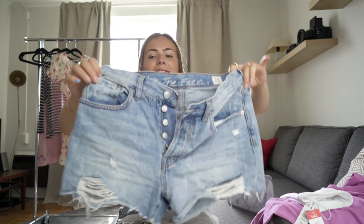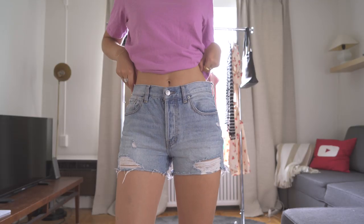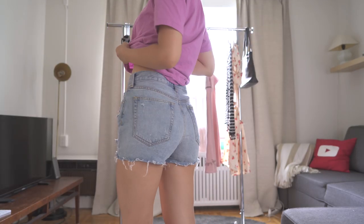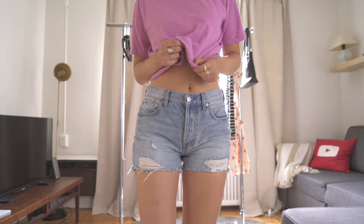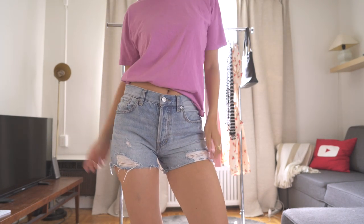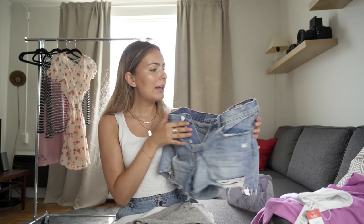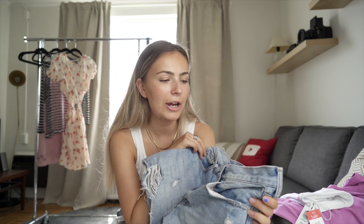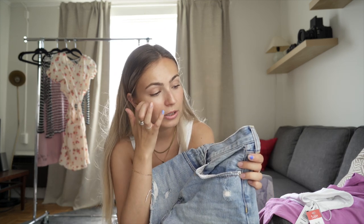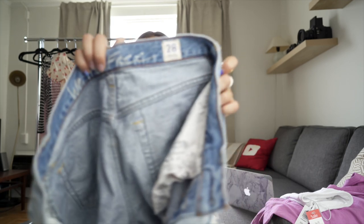I got one thing from Free People as well — these distressed denim shorts. I wanted to pick these up because whenever I do try-ons I always wear my classic pair of thrifted mom-jean style shorts and you guys always ask me where I get them from and I can't link them. So I was hoping these would be a good alternative because they do look vintage with the button-up fly. I will say these fit really really small — I'm usually a 26 and these ones are a 28.